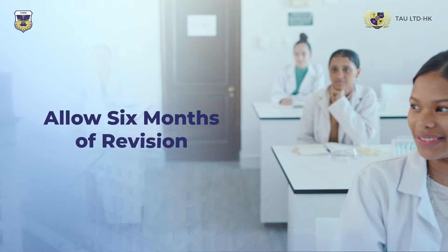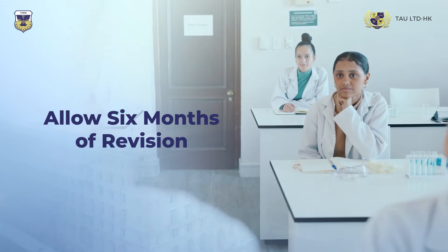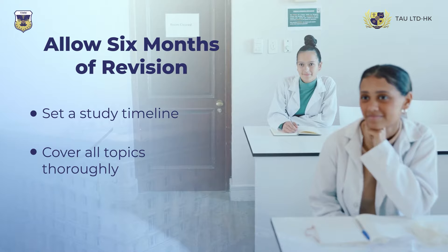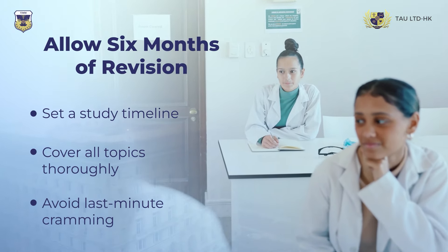Tip 2: Allocate at least six months for revision. This timeframe ensures you can cover all the necessary topics thoroughly, avoiding the pitfalls of last-minute cramming.